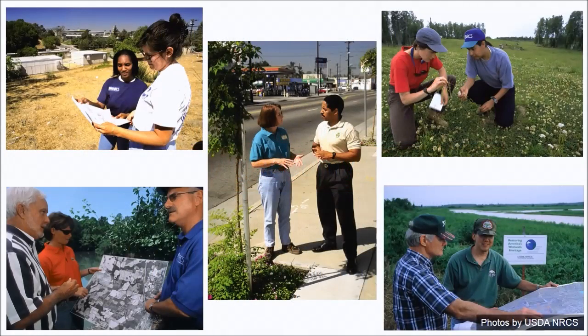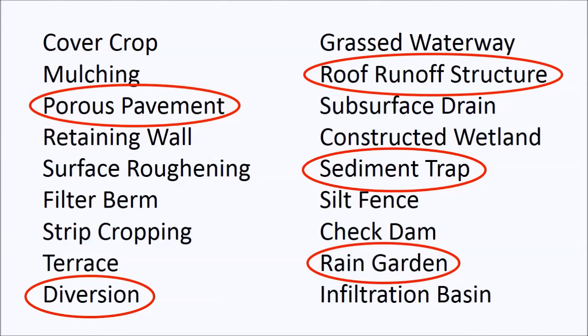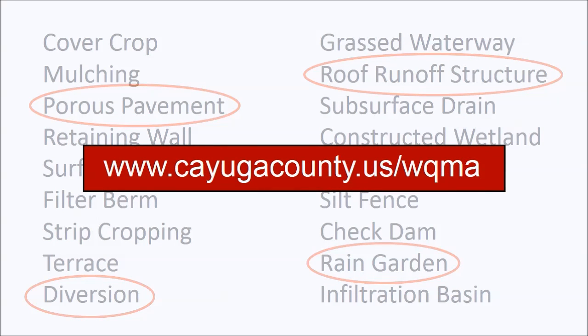Resource managers work to address sediment and nutrient loading issues in many different types of landscapes, and any number of management practices may be useful in each of them. The manager's first step is to compile a preliminary list of practices that deserve further consideration, based on experience and specialized knowledge of practices and their potential applicability in specific areas. Here we have chosen five practices from a list derived from a much more extensive catalog. A document containing a list of possible practices prepared by the Water Quality Management Agency may be found on their website at cayugacounty.us.wqma.